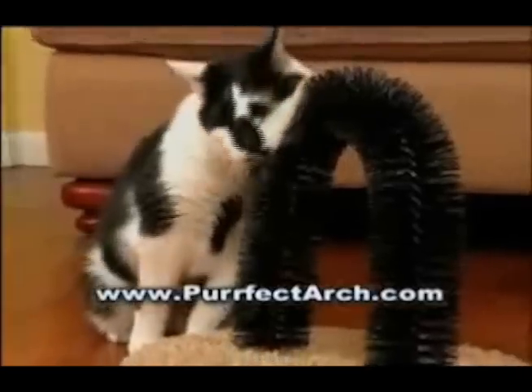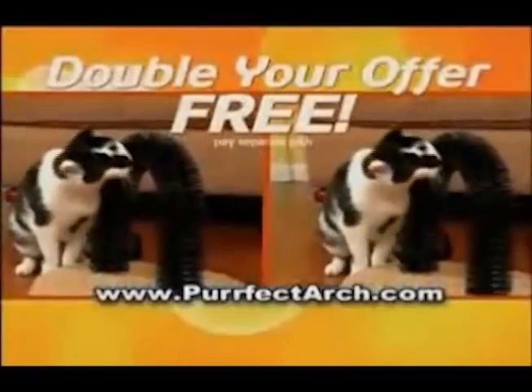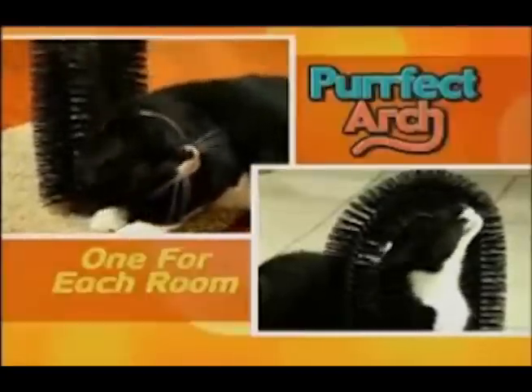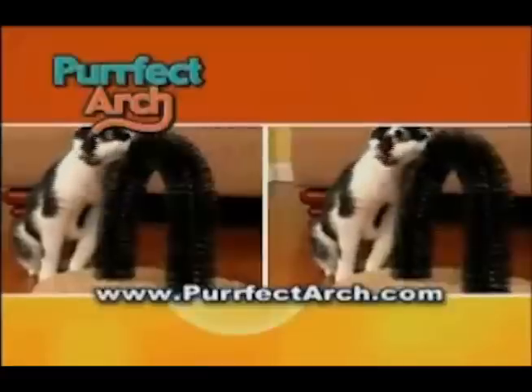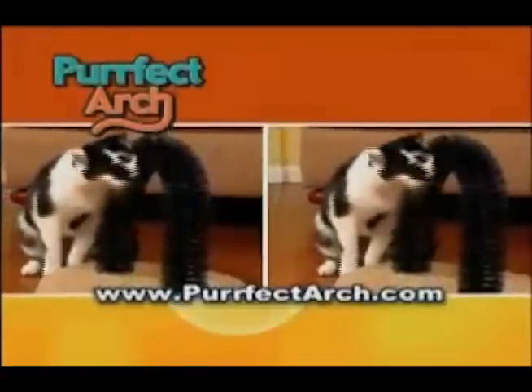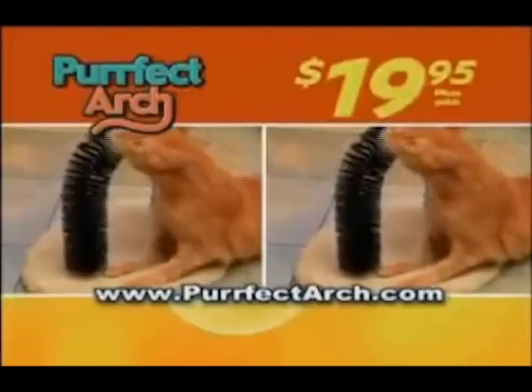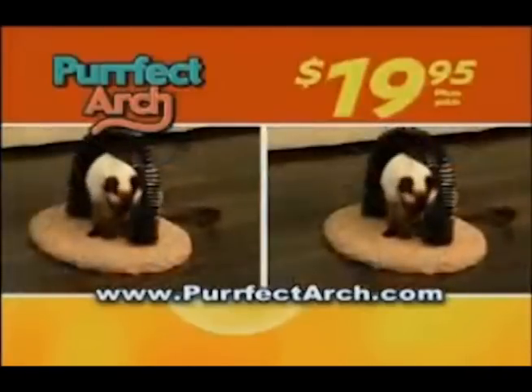But wait — call right now and we'll double the offer free, just pay separate processing and handling. Keep one in each of kitty's favorite rooms for perfect grooming anywhere, anytime. That's two Perfect Arches and two bags of catnip for just $19.95. Perfect Arch is veterinarian and kitty approved. Call or click now.